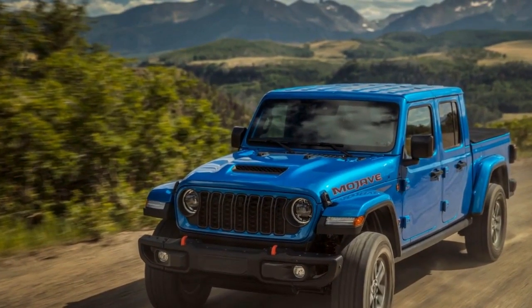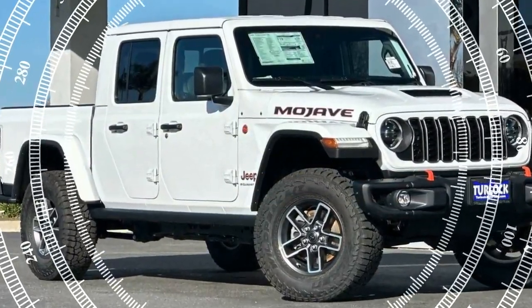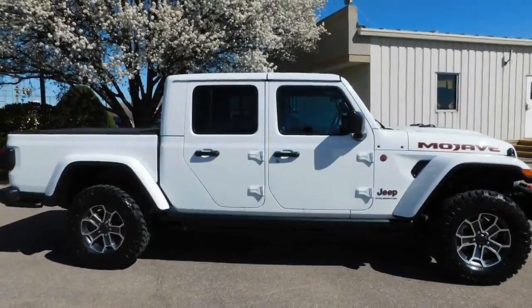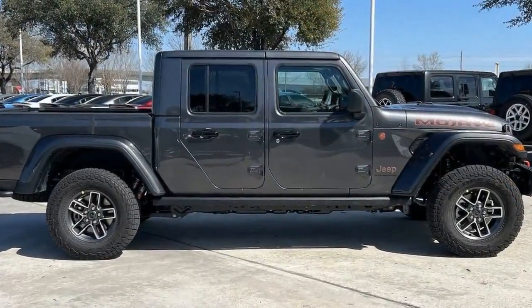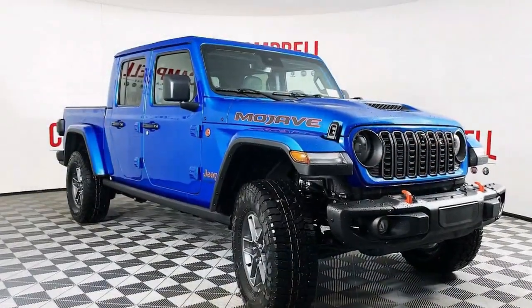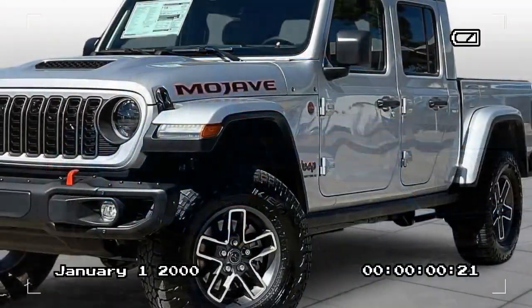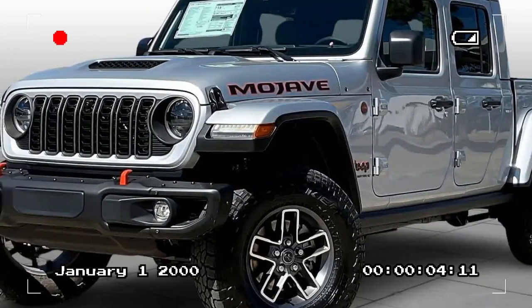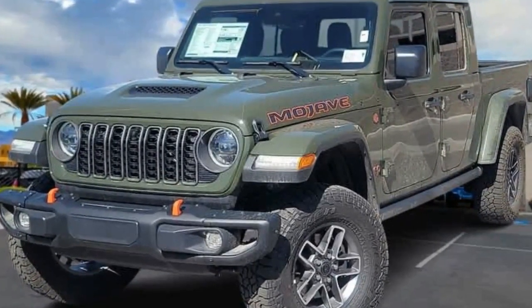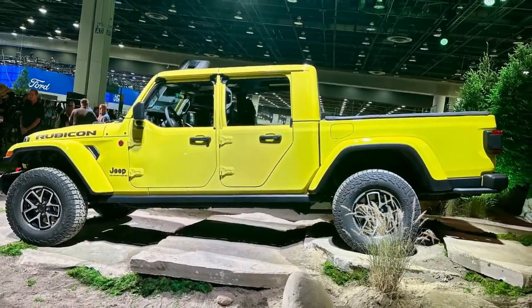The Gladiator prioritizes off-road capability over on-road comfort — expect a bumpy ride on pavement and a fair amount of road noise. Fuel efficiency isn't stellar either, as the Mojave prioritizes power and capability over sipping gas. The 2024 Jeep Gladiator Mojave isn't for everyone. If you prioritize a comfortable daily driver, look elsewhere. But for those who crave adventure and a truck that can handle anything you throw at it, the Mojave is a fantastic option — a capable off-road beast with a touch more fun and tech for 2024. Just be prepared for the trade-off in on-road manners and fuel efficiency.